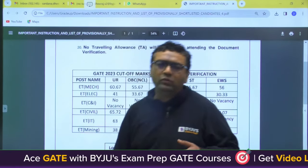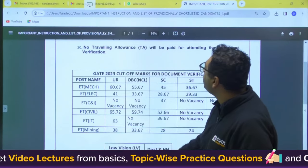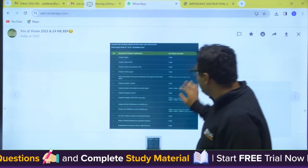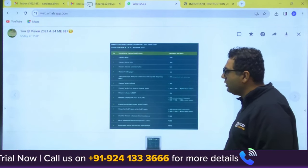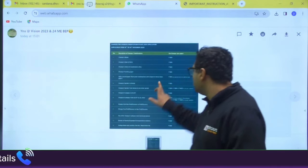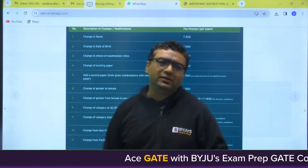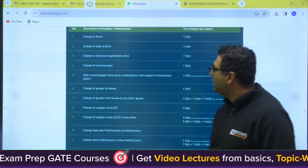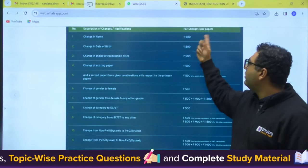One more important point: if you have filled the GATE form, GATE has given a notification that if you want to make any changes — for example, if you filled a wrong name by mistake — you can change it from 18th to 24th of November by paying an extra 500 rupees per paper. If appearing for two papers, the fee applies twice.